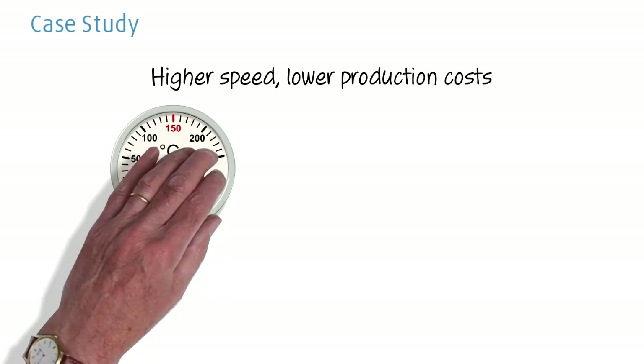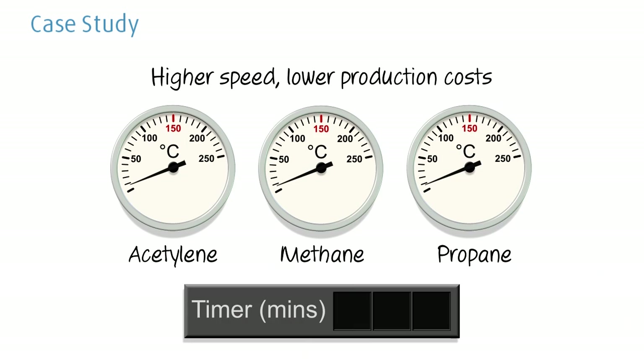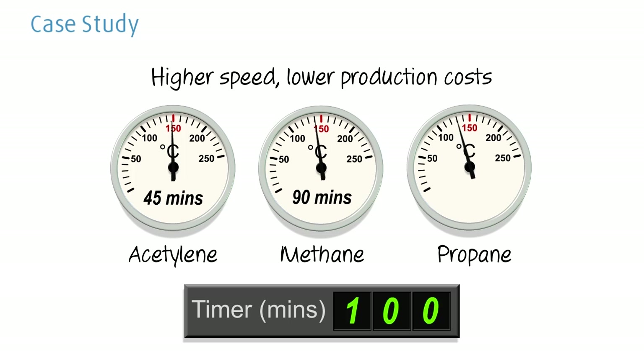These three gauges show the temperature rise of the workpiece for each gas. All three were started at the same time, with the same rate of rotation at one metre per minute. Using acetylene, the workpiece reached the welding temperature in just 45 minutes, whereas methane took twice as long at 90 minutes, and propane needed a full 105 minutes for the workpiece to reach the welding temperature.